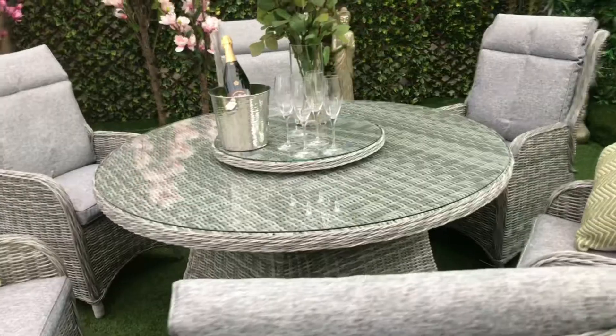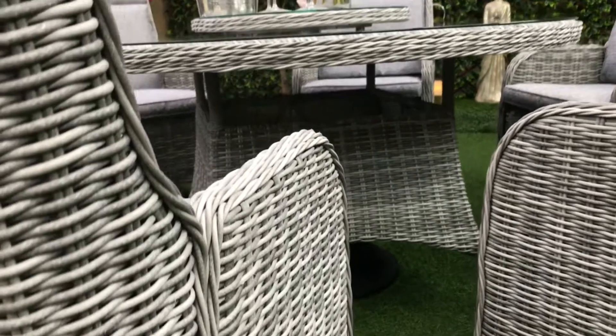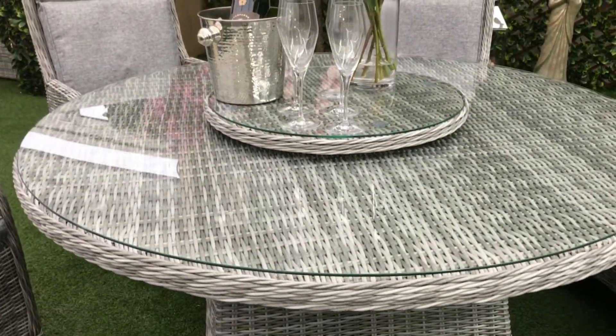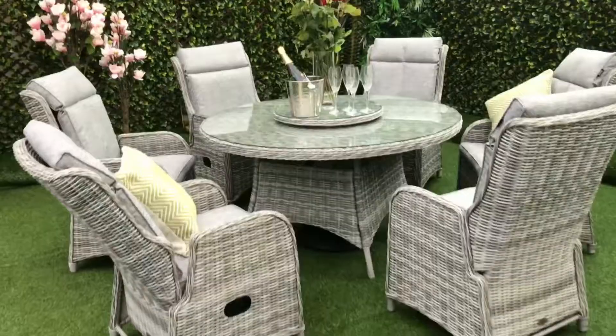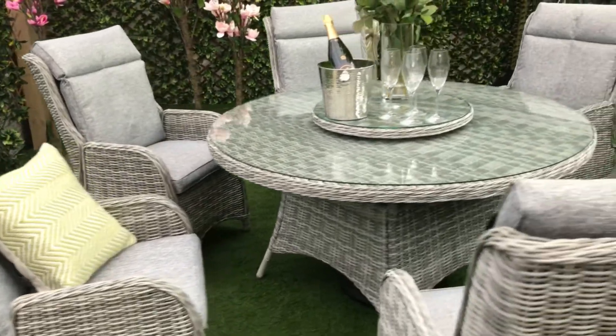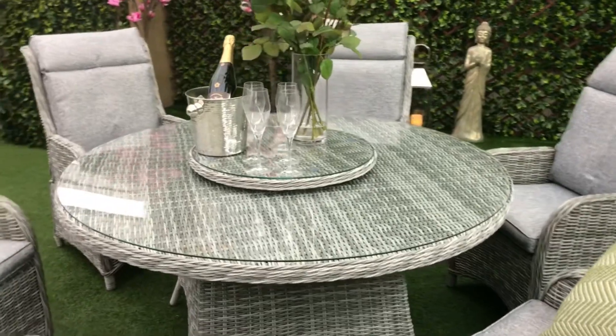low maintenance and rust free. This beautiful dining table is made with tempered glass and comes with a lazy susan and standard parasol fitting designed to suit your individual lifestyle needs. Six high-back reclining chairs with armrests come with extra comfort cushion pads and are UV protected and machine washable.